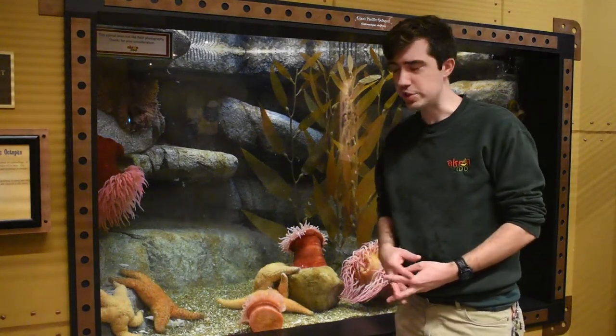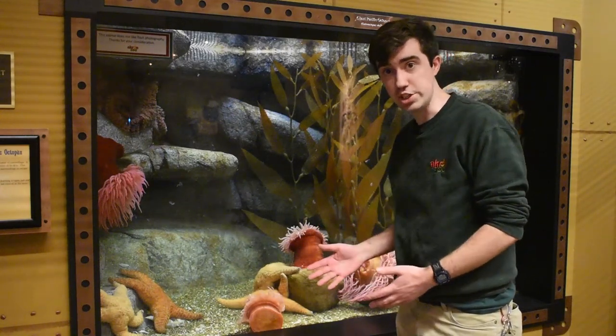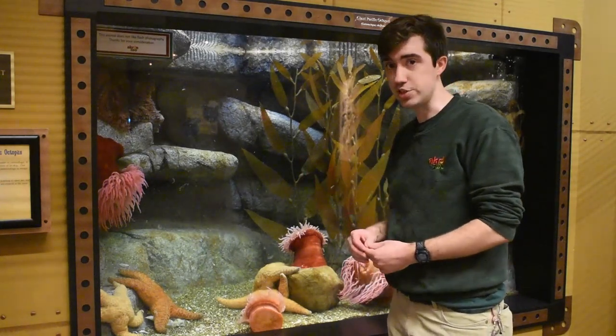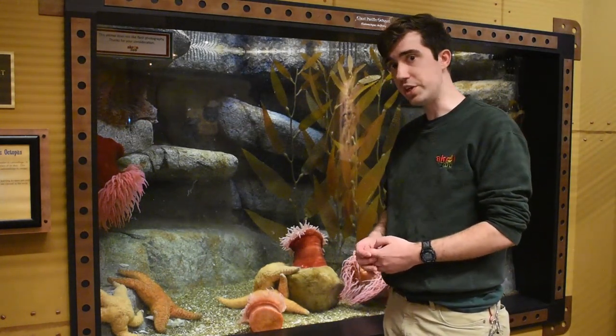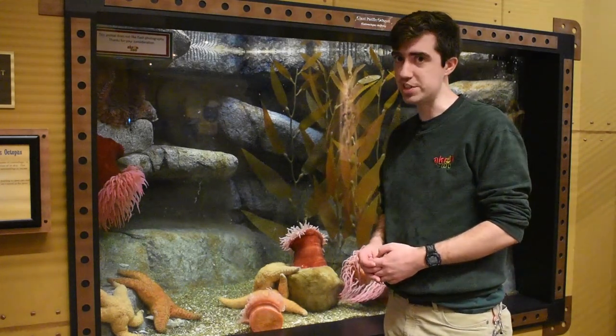In the wild, octopuses would capture their prey by sneaking up on them. They look to capture crustaceans — so crabs — as well as mussels, mollusks, and other snails. Here at the Akron Zoo we try to replicate that and we feed her a lot of crab, a lot of shrimp, a lot of mussel. We do occasionally feed some fish, so some herring or capelin, and her favorite is salmon.